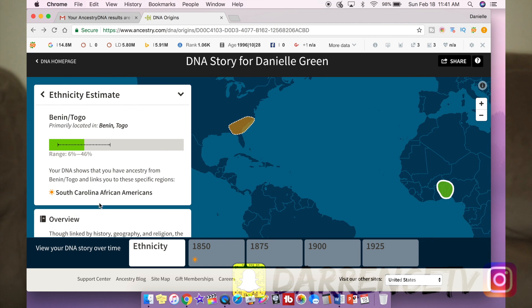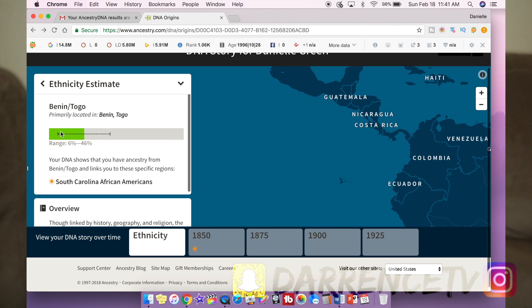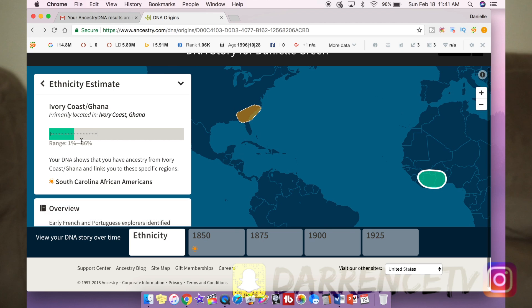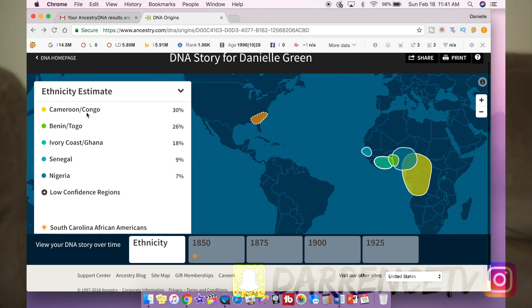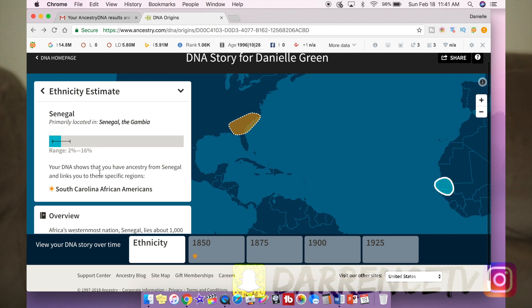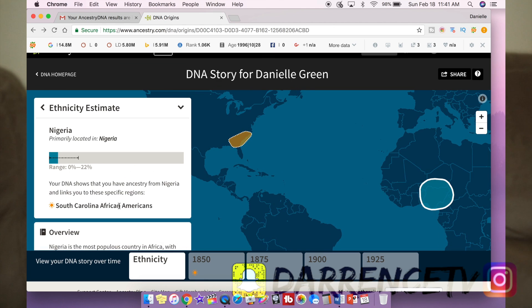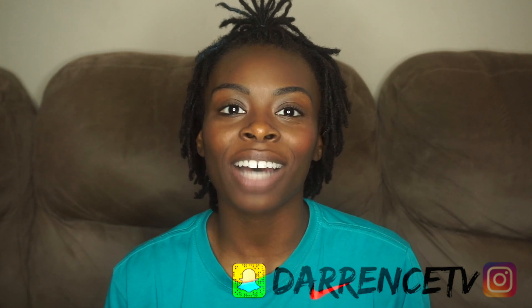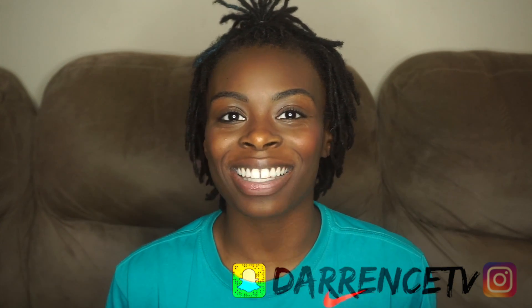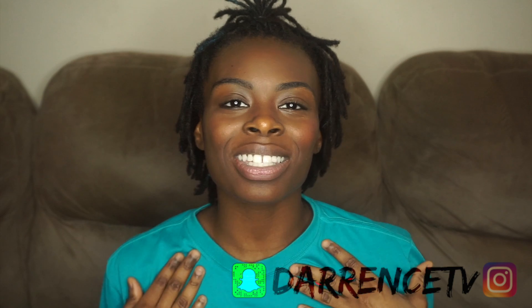Moving on from Cameroon and Congo, here is Benin and Togo — I've been calling it Benin ever since I found out. Ivory Coast, Ghana, Senegal, Nigeria — I've got some family members from there too, also married into the family. You can see with all these beautiful mixes of people around me, I've been craving to know what my Black identity is actually composed of.